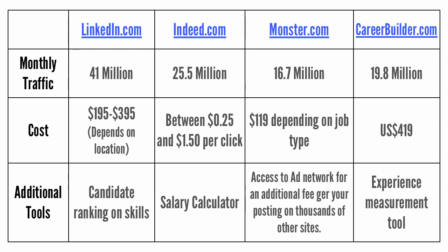Monster offers two primary packages. The first, which is for lower wage jobs, costs $119, and the second, which is for higher level white collar jobs, is $395.